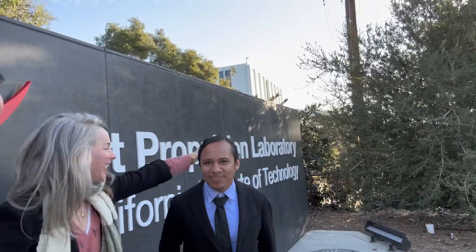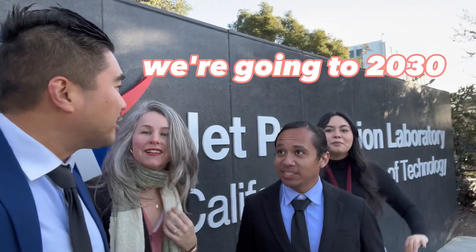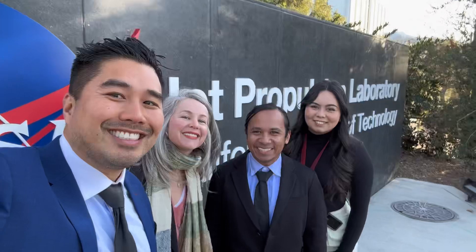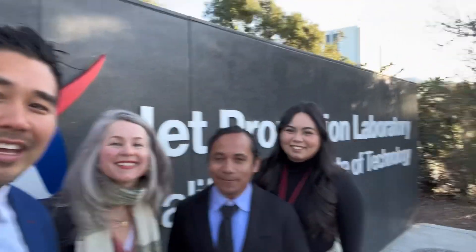Hello, what are you doing? I'm going to space today. You're going to space? Yes, we're going to 2030. We're actually not just going to space, we're going to 2030, yes, and on Mars. We're going to be doing a lot. Even though Anna hates space.